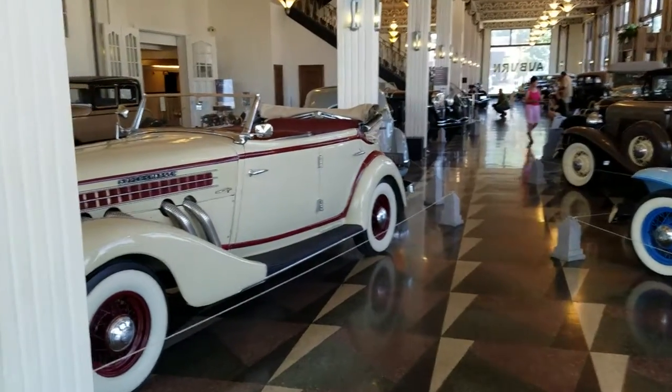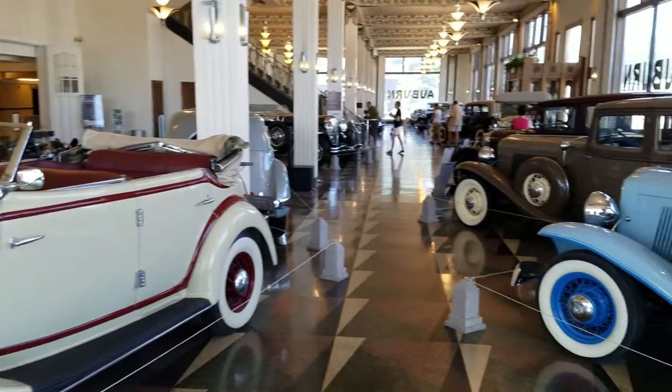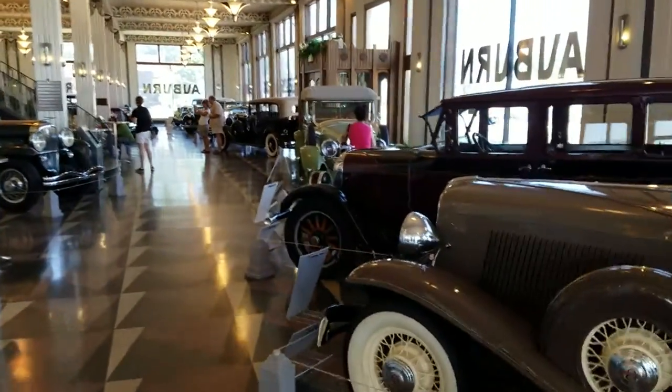We're in Auburn, Indiana and decided to stop by the museum. I've been here before, but Sylvie's never been here. I've already been down through the cars here, but I'll walk down through here and show you the quality of these automobiles.